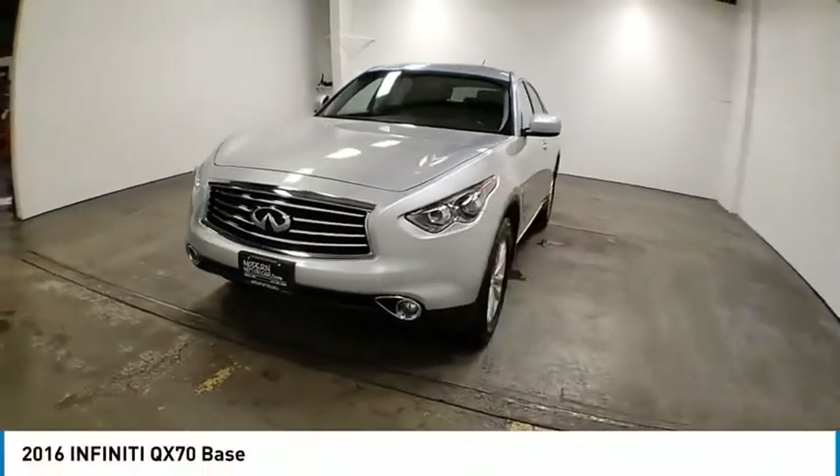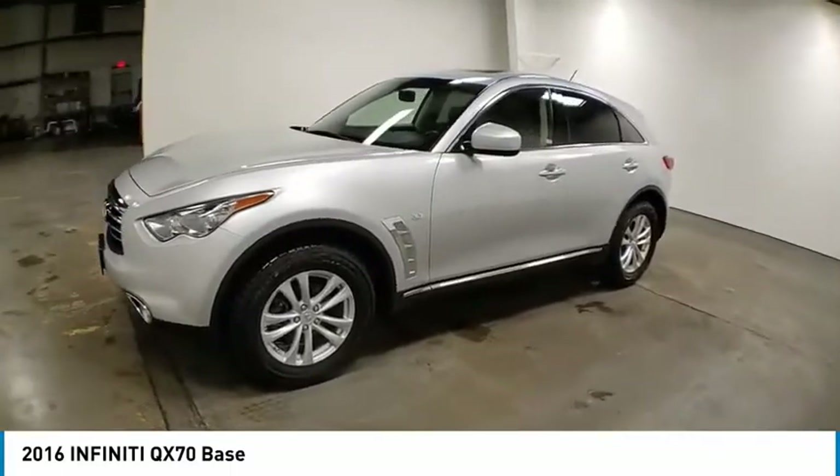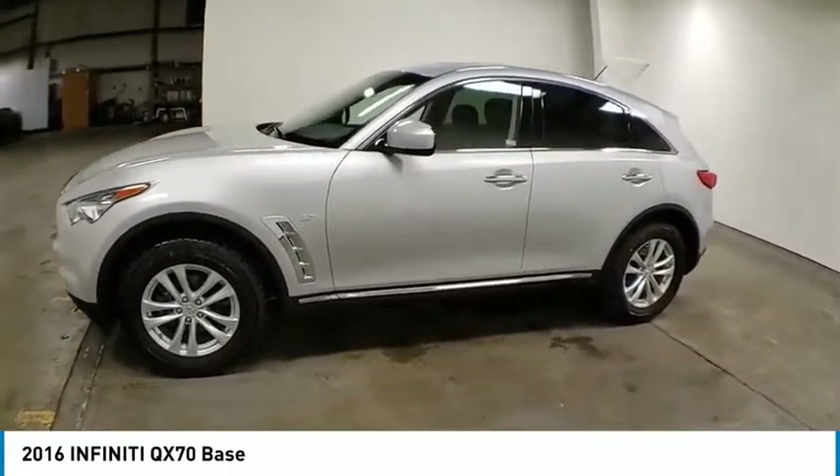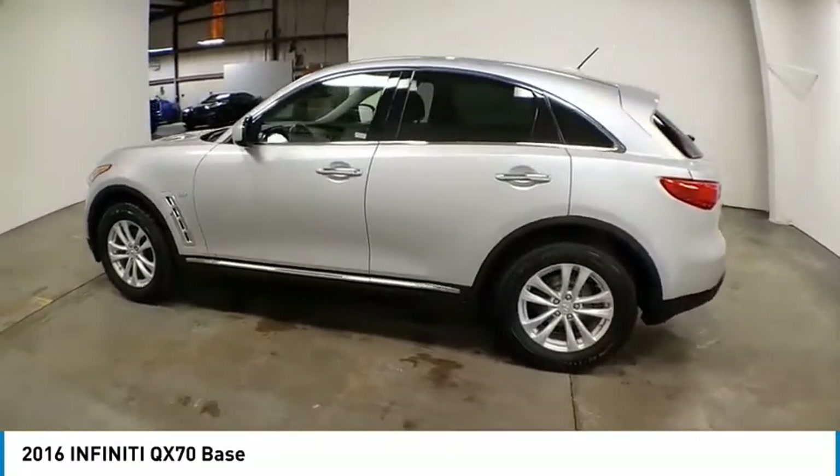We are pleased to show you the 2016 QX70. The Infiniti QX70 offers the performance of a sports sedan with the convenience of a crossover SUV.